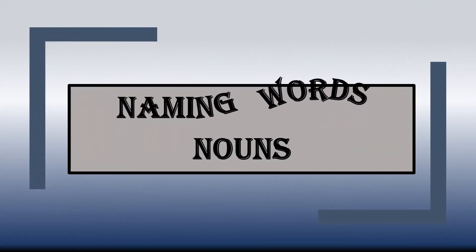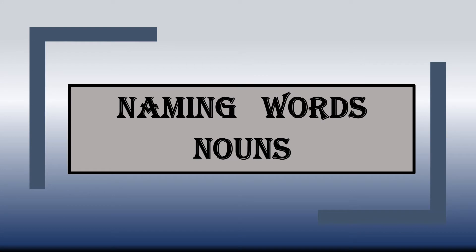Dear children, we have the next chapter in English grammar - Chapter 4, naming words, that is nouns. Let's learn more about nouns.